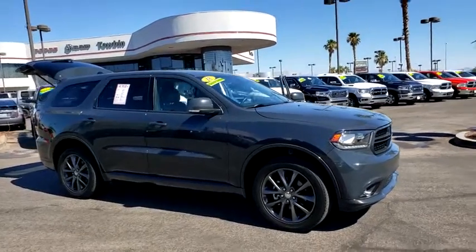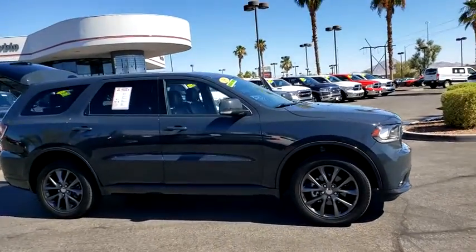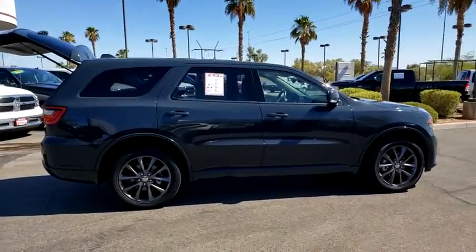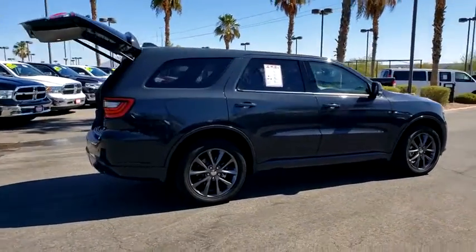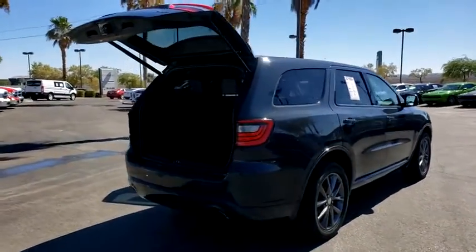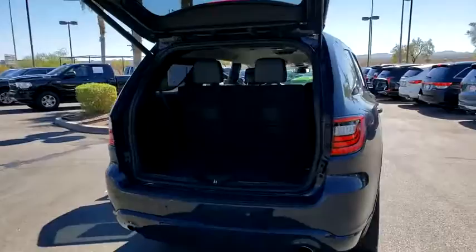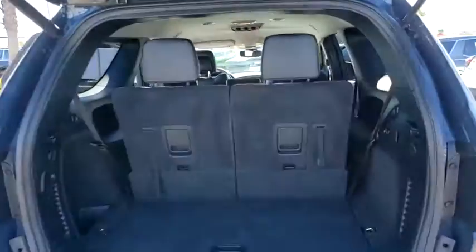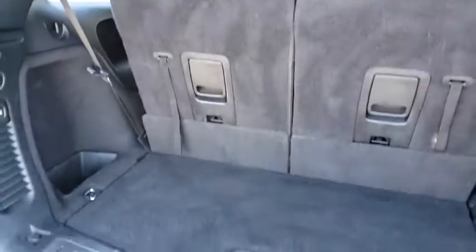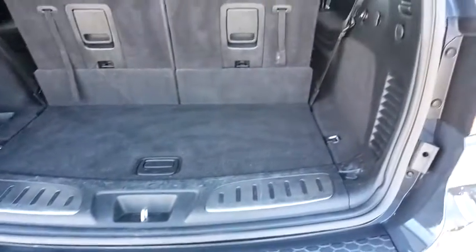Stop by and take a look at the 2018 Dodge Durango. The Durango allows you and your family to travel in style and comfort while towing your camper or boat. It offers more interior room and towing capability than most midsize SUVs and has an available third row of seating. Underneath are sturdy body-on-frame mechanicals and the option for a powerful V8 engine.